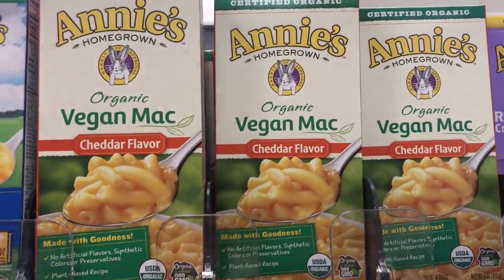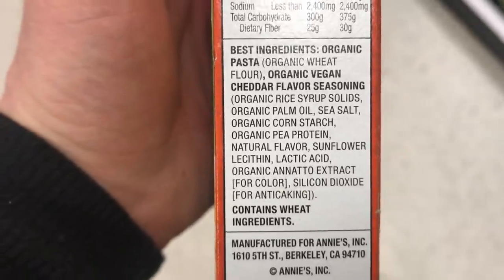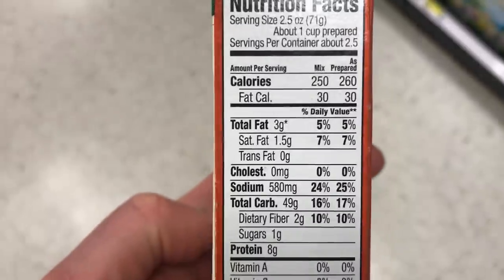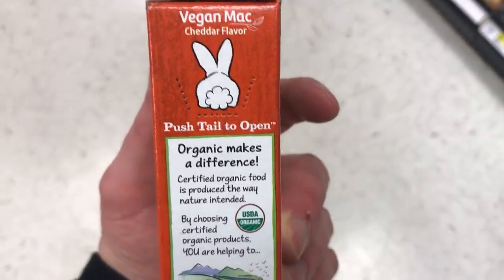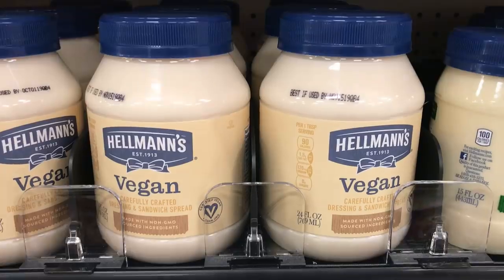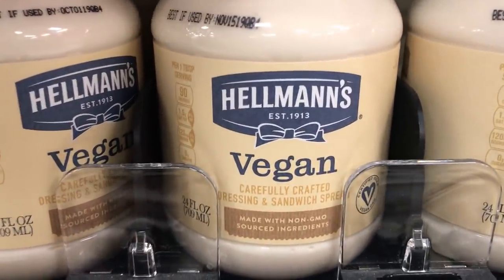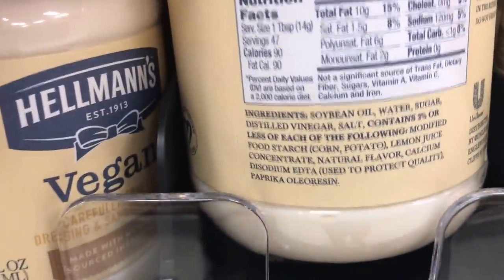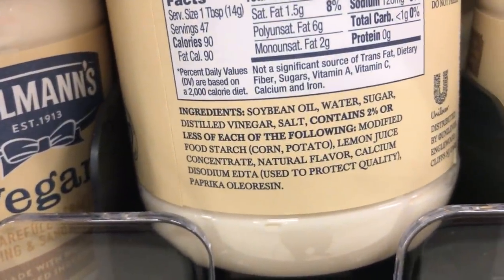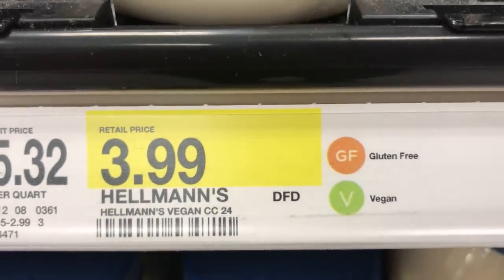Target even carries Annie's Organic Vegan Mac and Cheese — this is a cheddar flavor for $3. To me this tastes a lot like what I remember Kraft macaroni and cheese tasting like. It's pretty good but not my favorite, though you can always doctor it up with some more vegan cheese. And here we have Vegan Hellman's Mayo. This is one of those cases of 'if you can't beat them, join them' — so they made a vegan mayo. I think we're going to see a lot more of this with companies making vegan products. It's $4.